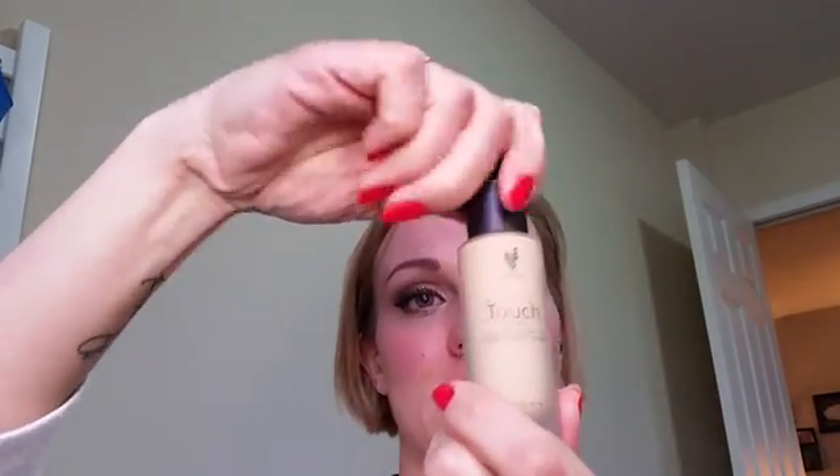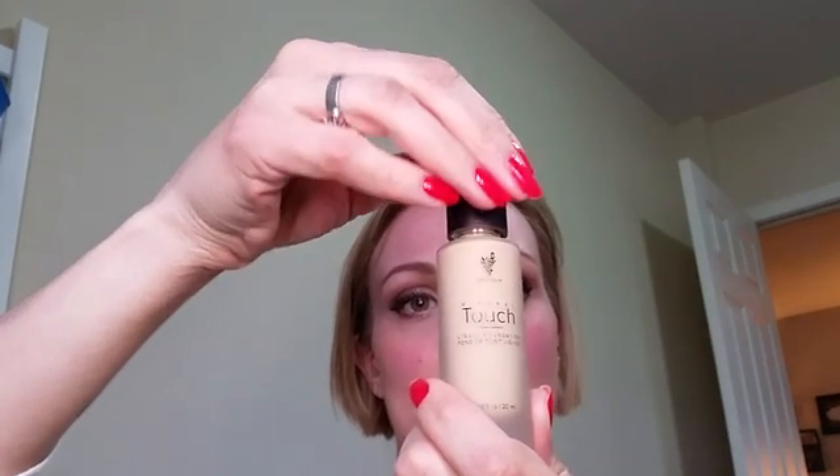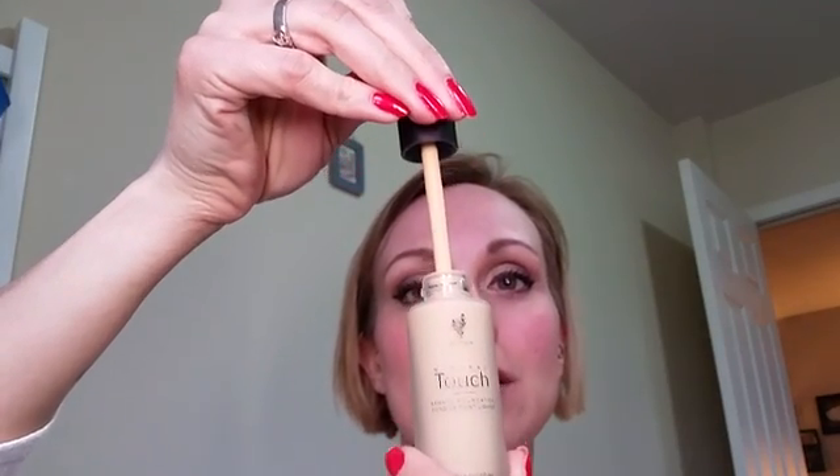This stuff is liquid gold and it literally just came back in stock on April 25th for all ten shades, so you're certain to find a shade that matches you. I picked velour. This is the Mineral Touch liquid foundation, otherwise known as liquid gold. It comes in this frosted tube.